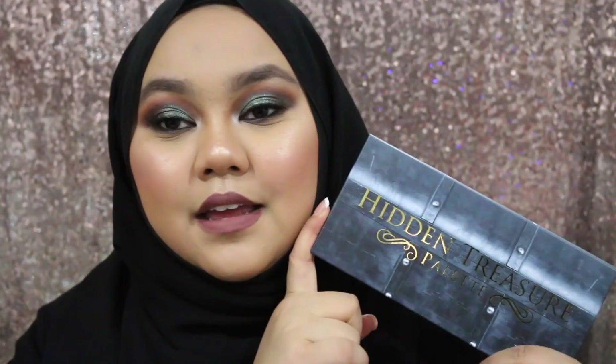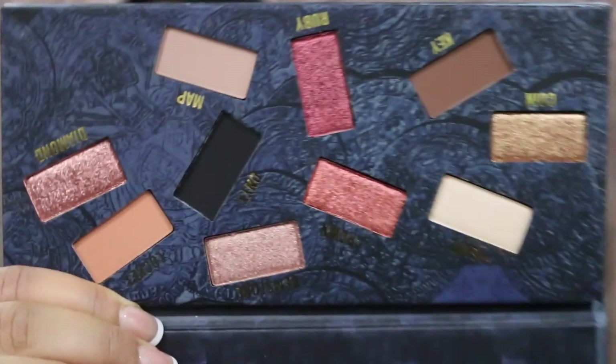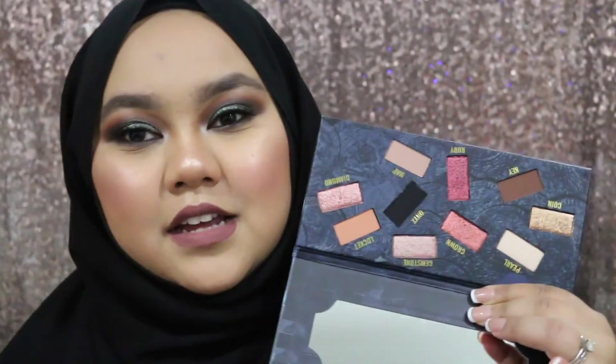NYX Colors recently came out with their first ever eyeshadow palette — the Hidden Treasure Palette. It's really, really pretty and I'm so excited to have bought this. It has 4 matte shades and all the other shades are foiled eyeshadows, which is really pretty. I'm excited to use all of this makeup in a tutorial to show you guys.